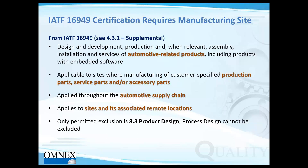For IATF 16949 certification, it can only be done if you have a manufacturing site. If you're just a design house, you cannot get 16949 certified. Design-only sites must conform with ISO 9001. But would 9001 alone be enough? By the end of this webinar, you'll get a better picture of why that may not be sufficient and why you may need to look at other standards to ensure business success.